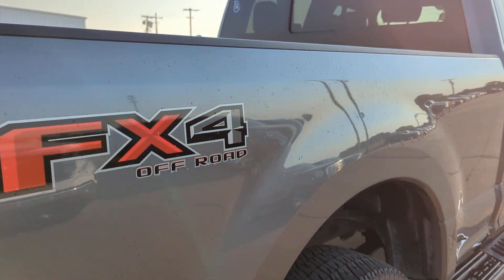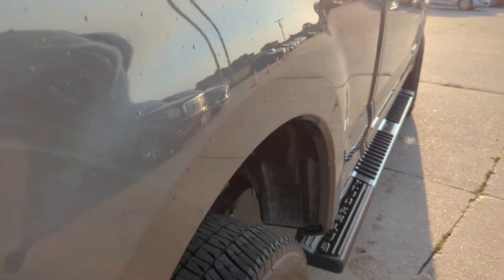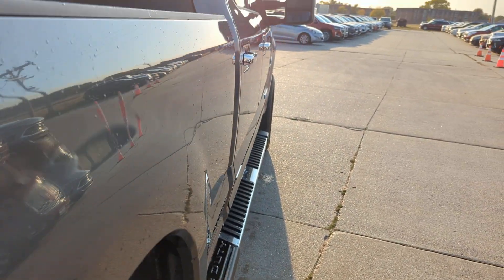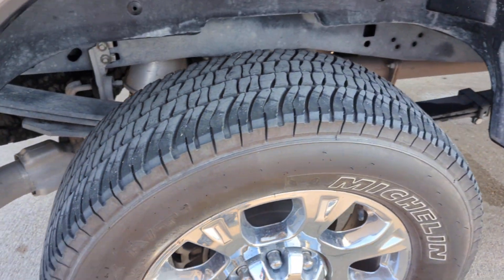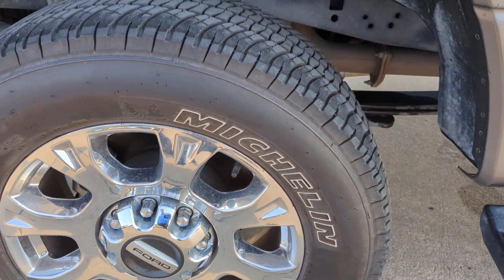Looking down the side on the passenger side — don't see any dings or scratches on it. Running again on the back passenger side, looks good.